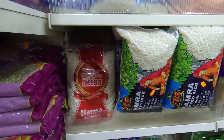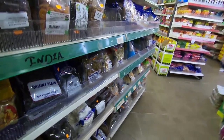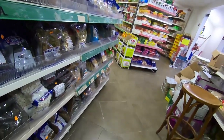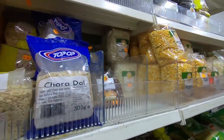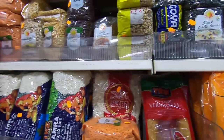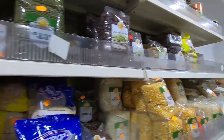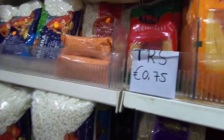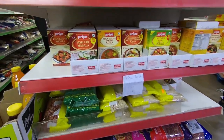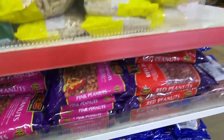These are the puffed rice or mamra — around 3 euros for 500 grams. Different kinds of beans: rajma, chole. For rajma and chole, I prefer the local supermarkets like Albert Heijn — they are very cheap there. Peanuts also available.